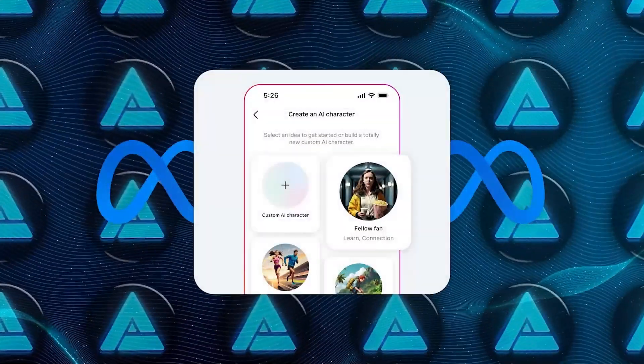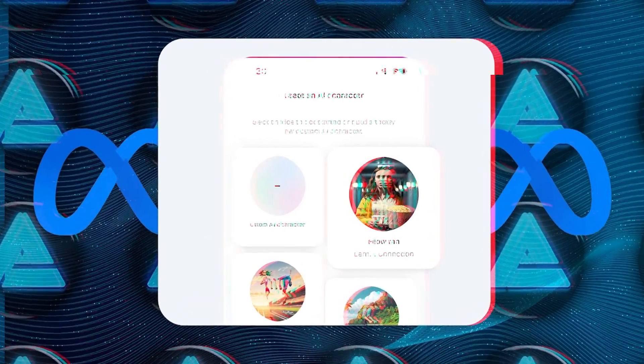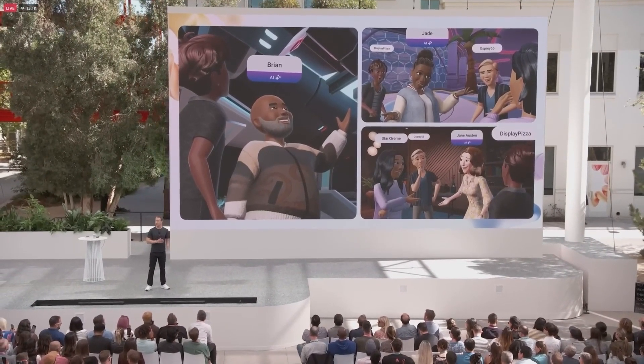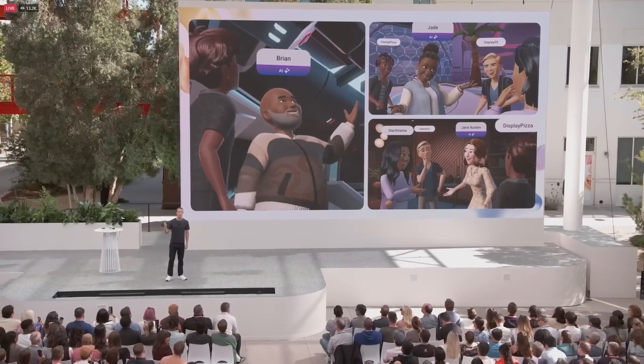You can create an AI character based on your interests, hobbies, or even your personality. These AIs will be able to be embodied as avatars, and you'll be able to make them as NPCs in the different games and experiences that you build, including all of the different Horizon worlds.